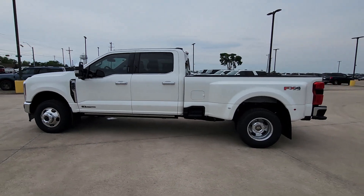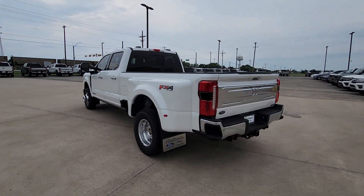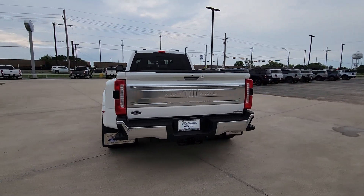Looking for your dream car? It could be the 2024 Ford Super Duty. Get the full-size pickup you can count on.